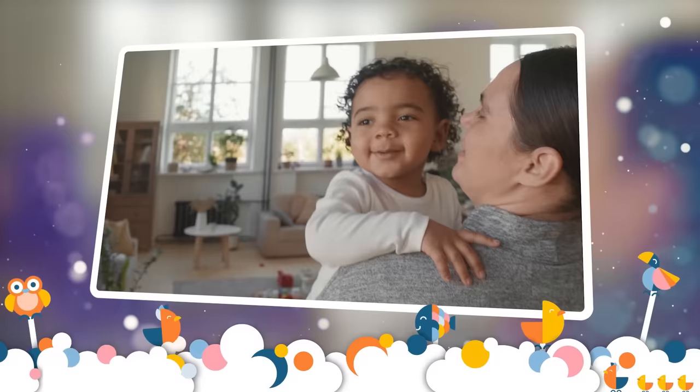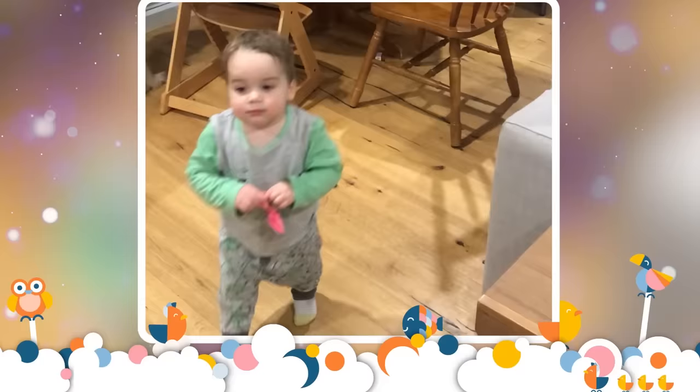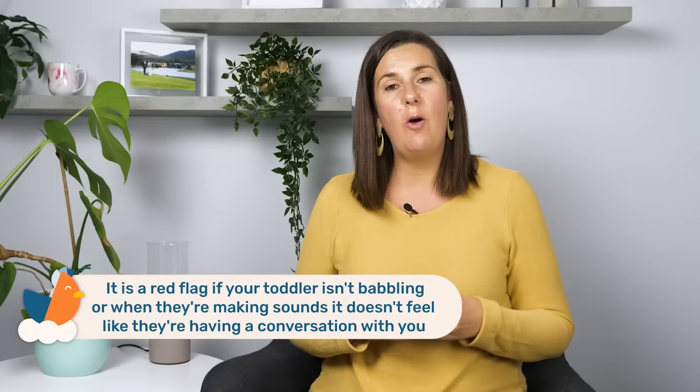Not babbling is also a red flag. At 12 months of age, a toddler may say their first words, but they are definitely using babble in a conversational way — directing their babble towards someone. When you speak to your toddler and stop talking, they will babble back as if saying real words, and their babble changes up and down in pitch, as if having a real conversation, rather than just repeating flat sounds like 'ga ga ga' or 'ba ba ba.' If your toddler is not babbling or their sounds don't sound conversational, that is a red flag.